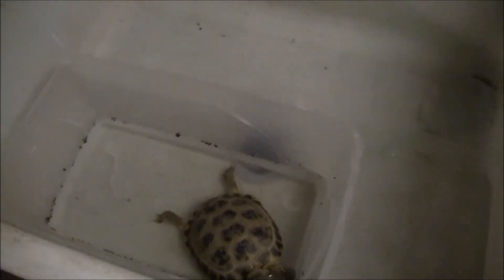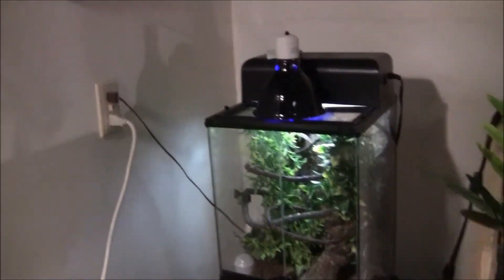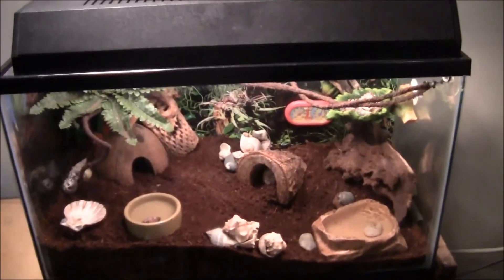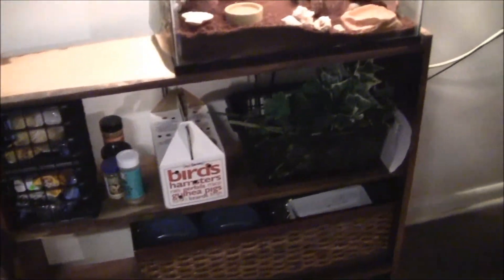Ms. Shell is currently soaking in the sink here. Mortimer, my crested gecko, is over here on a nicer stand. And then the hermit crabs are on top of this storage shelf, which is really great for all sorts of things. I've got my mini crates filled with stuff here — plants, water jugs. So this is nice storage for all sorts of different things.